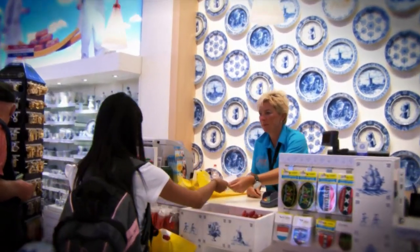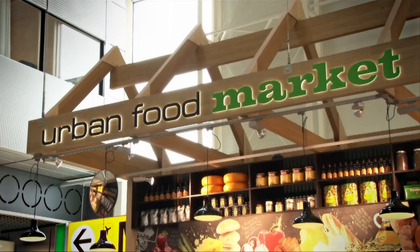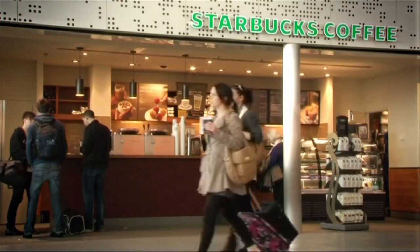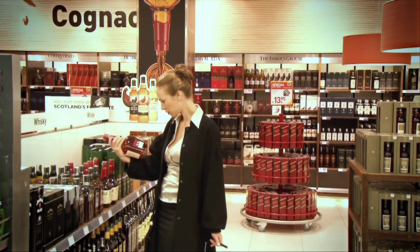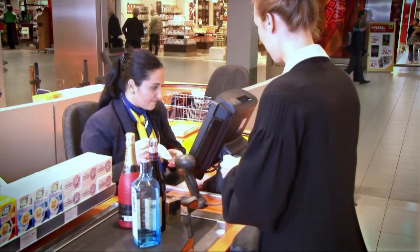Schiphol offers a wide range of facilities and an abundance of shops and catering facilities to passengers waiting for their connecting flight. All liquids and gels that you purchase at the airport are sealed in a special bag that can always be taken through security control.